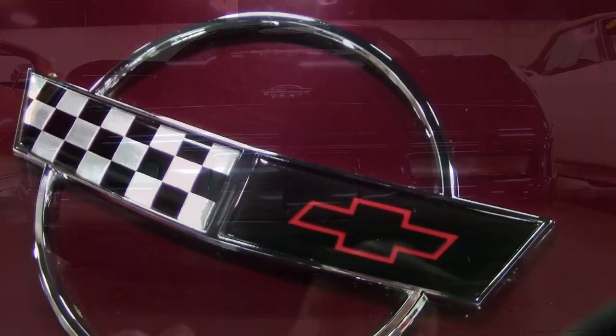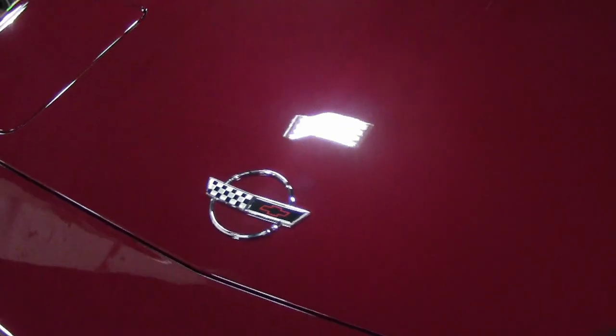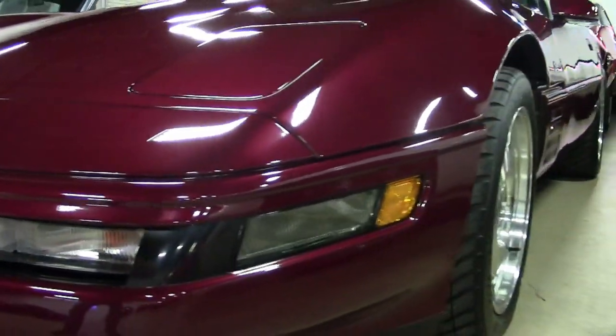It's ruby red on the exterior, ruby red with a leather interior. It has both the glass and the painted tops, and under the hood you'll find a 405 horsepower LT5 engine with 6-speed manual transmission.